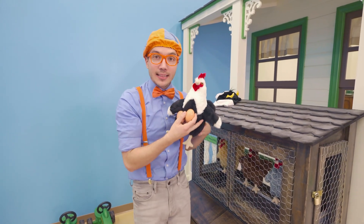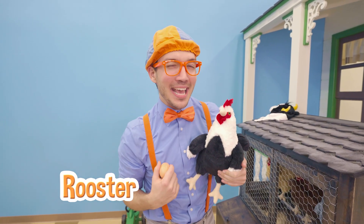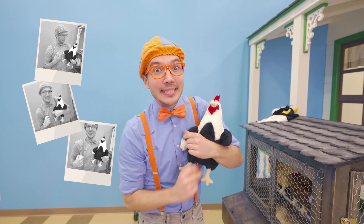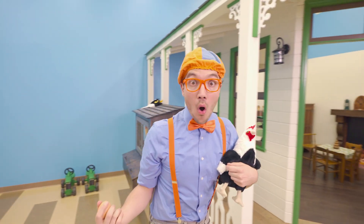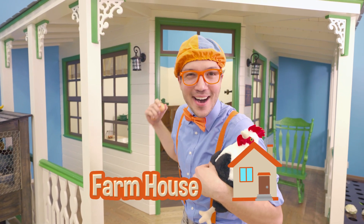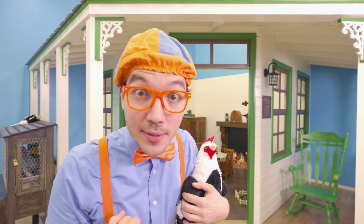And this — yeah — this is a rooster! His name is Brewster! And we're really good friends! He's going to come along with me today! Let's keep exploring the farm! Whoa! Do you see what I see? It's a farmhouse — and it looks like it's a farmhouse from a hundred years ago!